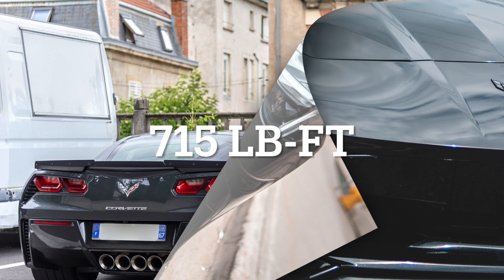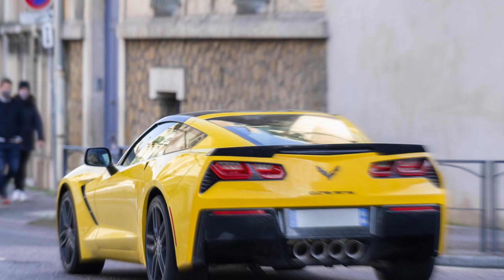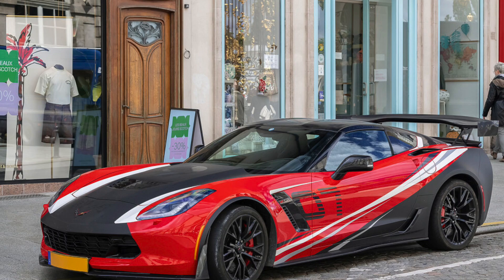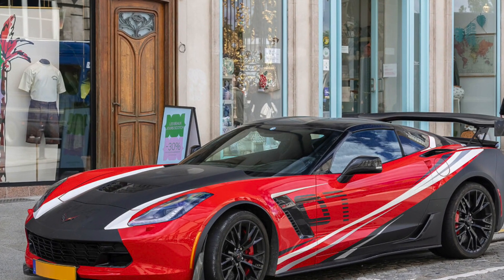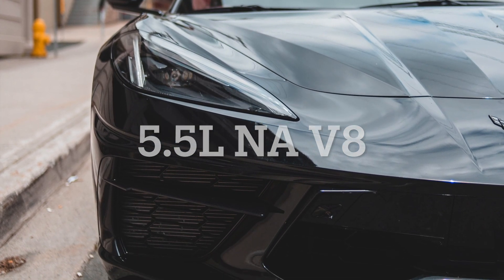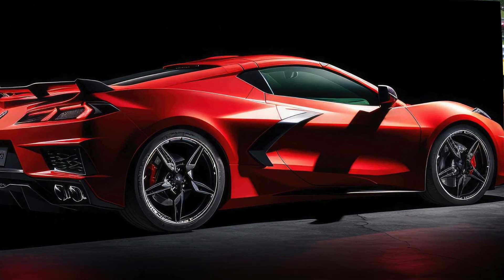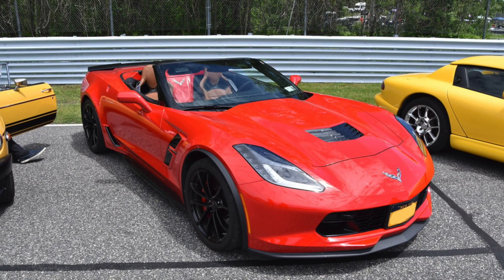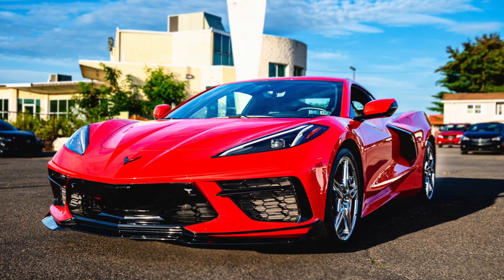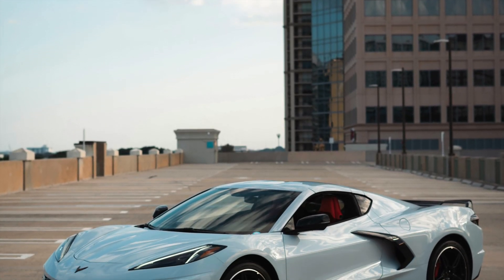The C8 Corvette introduces a revolutionary mid-engine design with a 6.2-liter V8 engine generating 490 horsepower and 465 foot-pounds of torque in the base model. The C8 Z06 takes it further with the most powerful naturally aspirated 5.5-liter V8 engine ever, producing a stunning 670 horsepower and 460 foot-pounds of torque. The main beauty of this engine is that, like exotic supercars, it has a flat-plane crank, which makes it sound spectacular. This mid-engine layout enhances weight distribution and handling, marking a significant departure from the C7's traditional design.